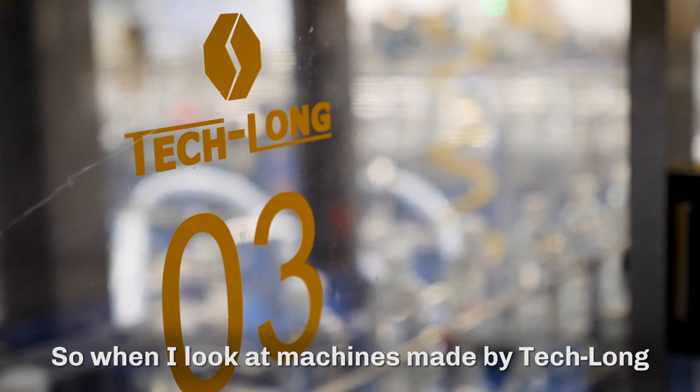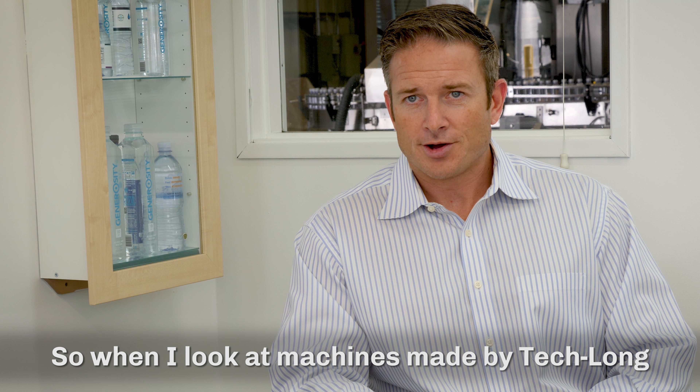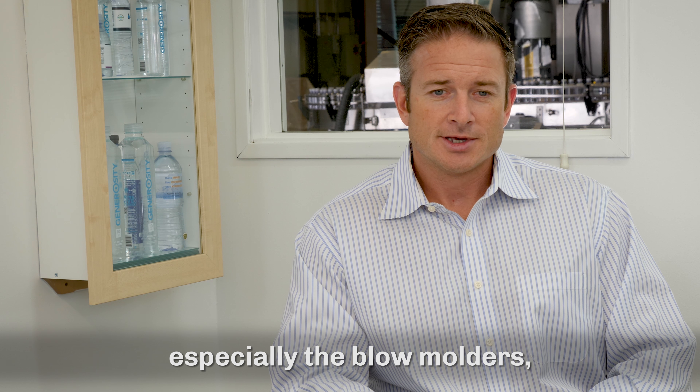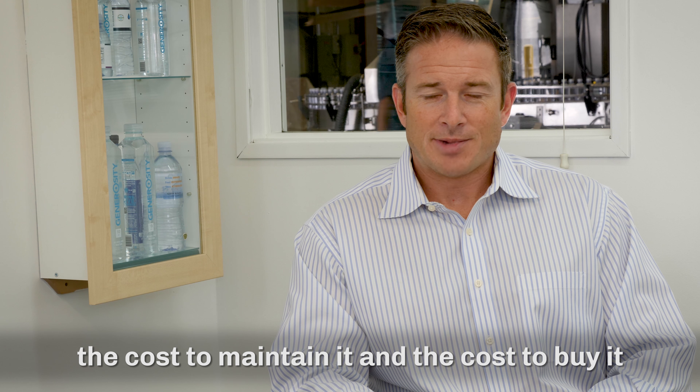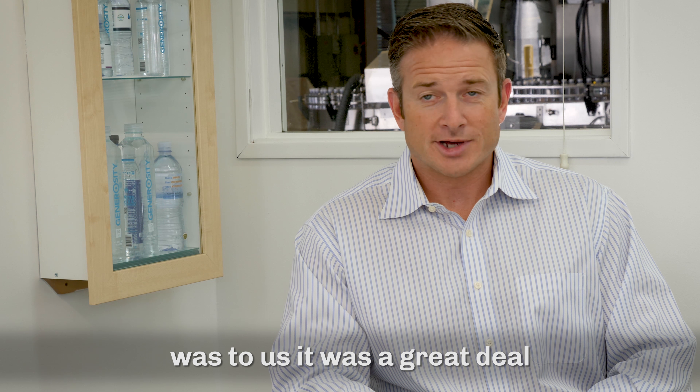So when I look at machines that are made by Teklon, especially the blow molders, the cost to maintain it and the cost to buy it was, to us, a great deal.